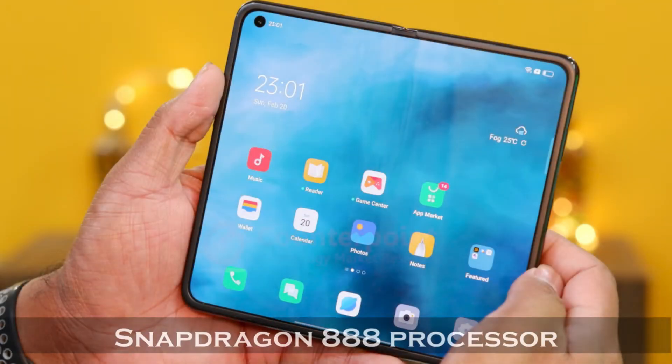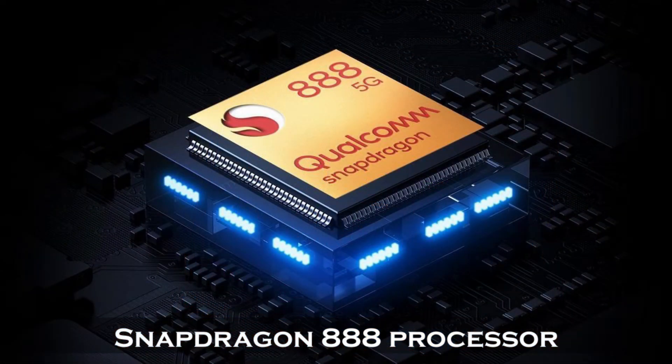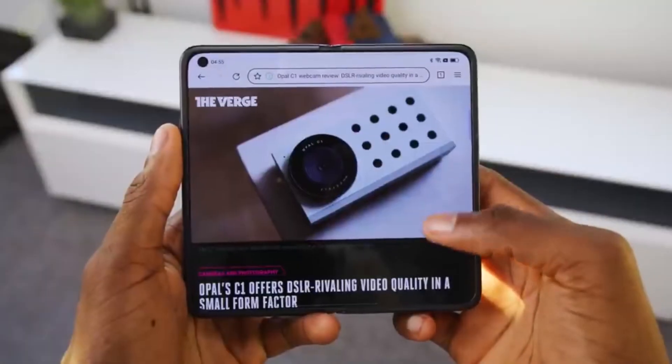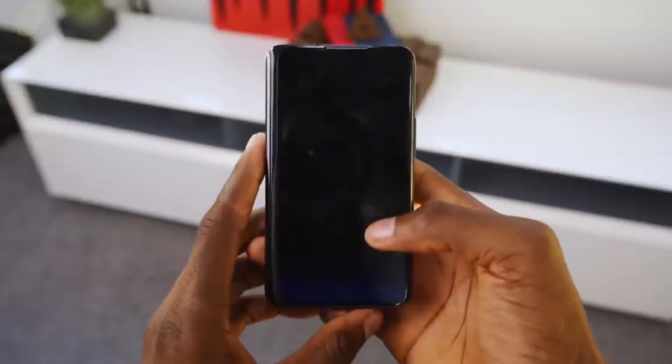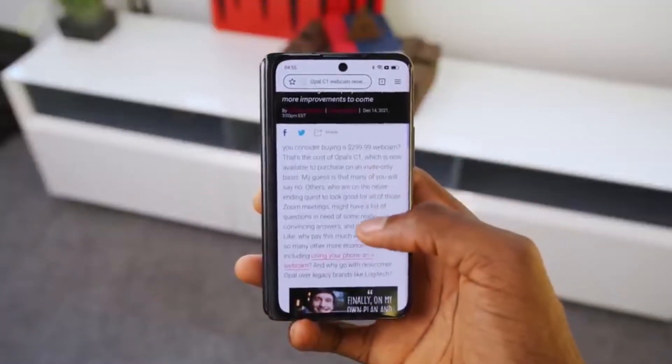Coming to performance, the Snapdragon 888 processor powers the Find N. Many of you have probably heard a lot about this chipset. The heating issue on this model is not as severe as it is on most normal 888 chipset phones. However, the CPU technique is clearly conservative.